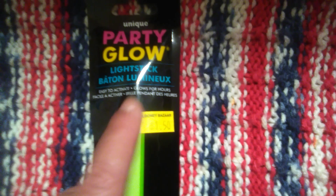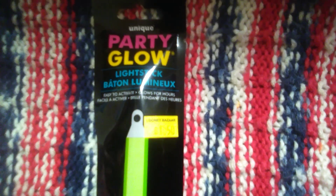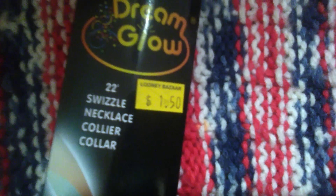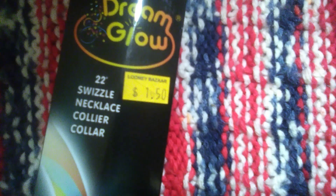It is $1.50 for that one. I think they do have the string — you just crack it open. And then I did find him this one. These are like the tri-colored ones — just a long necklace style one. This one comes in a yellow, green, and purple themed color. It is 22 inches and $1.50.